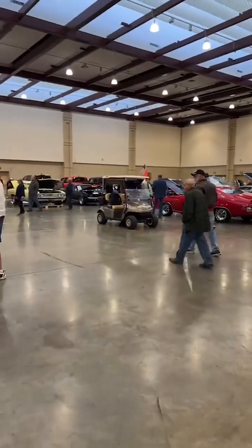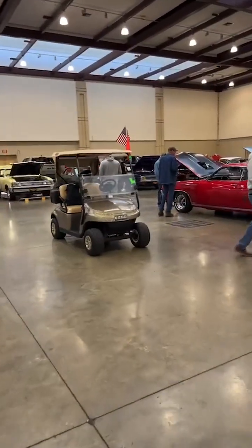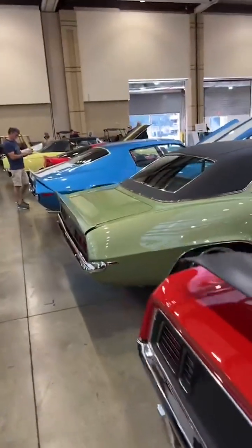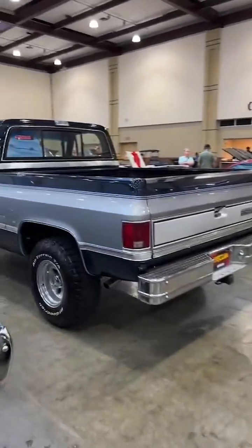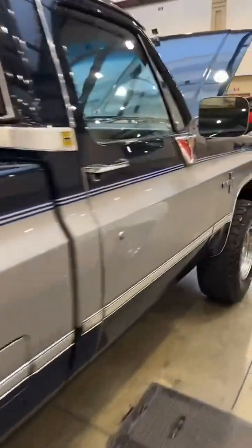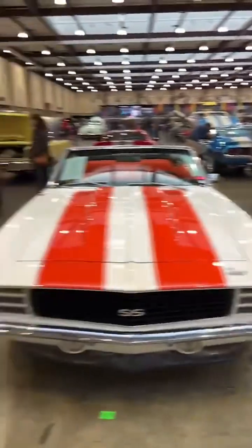We're going to continue our walk and take a look at some more cars. We'll be bringing you action content all weekend long because there are events going on today, tomorrow, and Sunday. And a reminder — Coker Tire is open. We've got people waiting for you to come by if you're in the area at the show. We're just about a block away from the convention center, open to the public and ready for you to come shop and buy some tires.